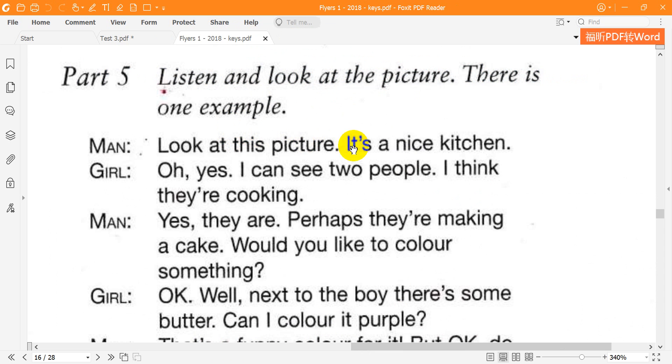Look at this picture. It's a nice kitchen. Oh, yes. I can see two people. I think they're cooking. Yes, they are. Perhaps they're making a cake.